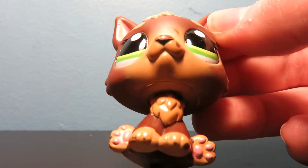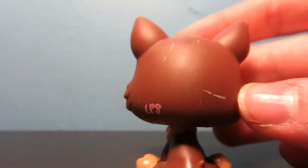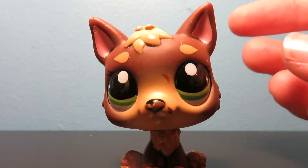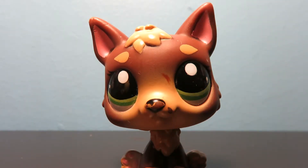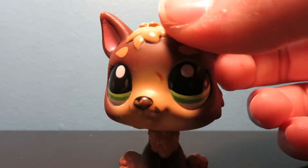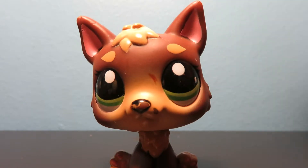Next up is this German Shepherd. It's kind of messed up. I think my friends gave this one to me. I think I used to have him and I actually gave him to my friends and then they gave him back. Yeah, so I think that's what happened to him.